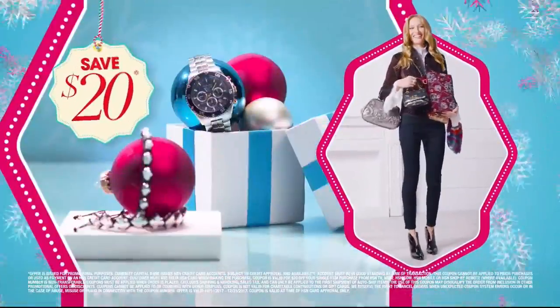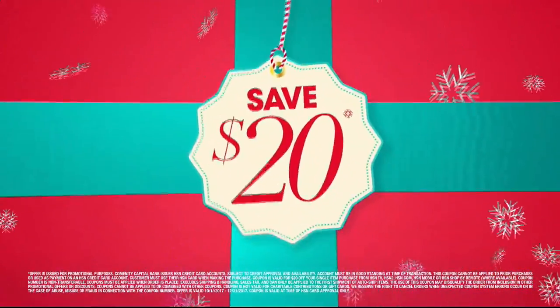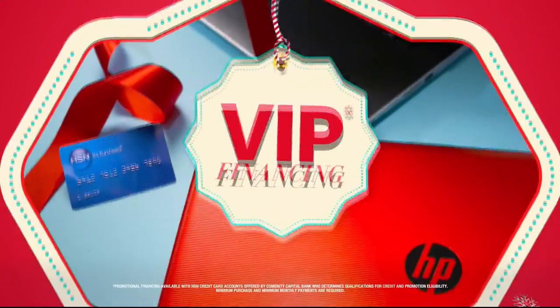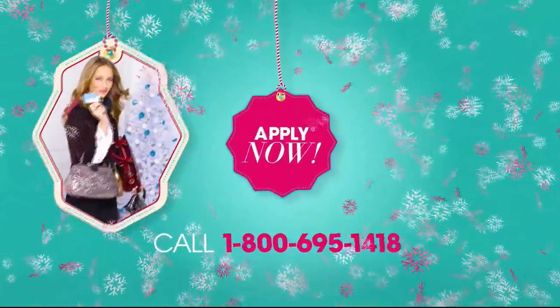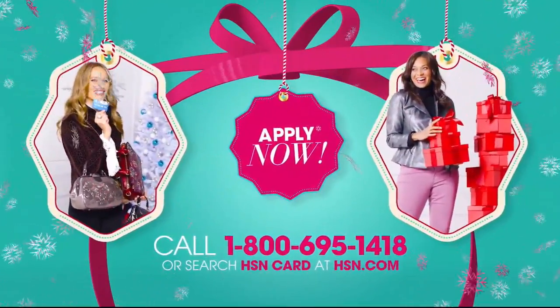At HSN we have more gifts than ever before — it's the perfect time to get your HSN card. Save $20 when you apply and are approved, plus get extra flex on all the items you love with VIP financing for larger purchases. Get an additional $10 off your next purchase when you receive your new card in the mail, all with no annual fee. Apply now — call 1-800-695-1418 or search HSN card at HSN.com.